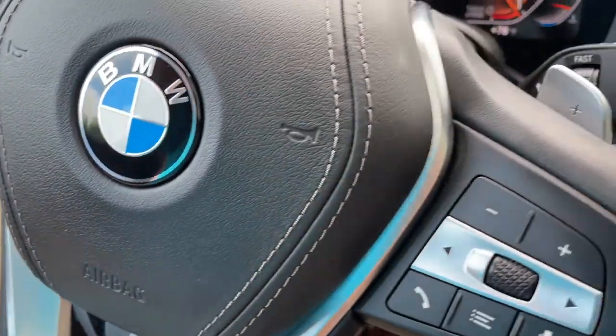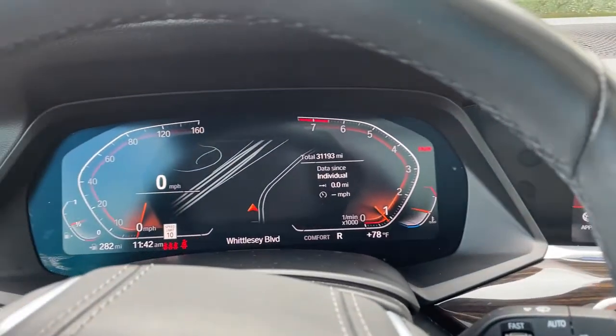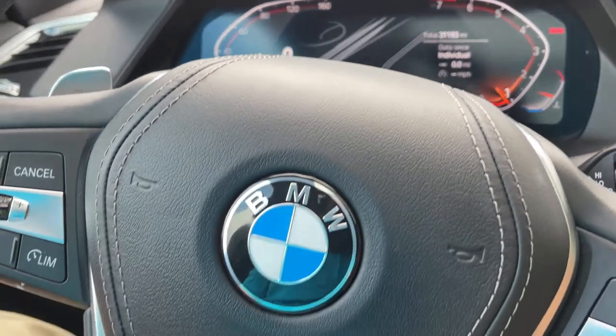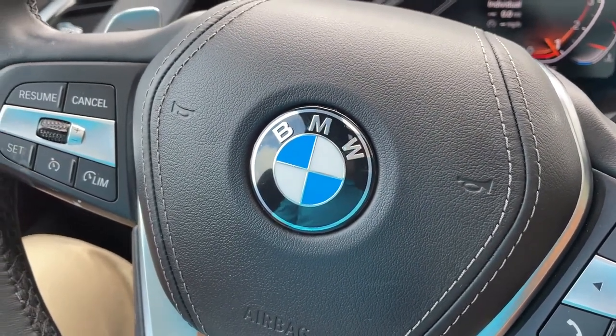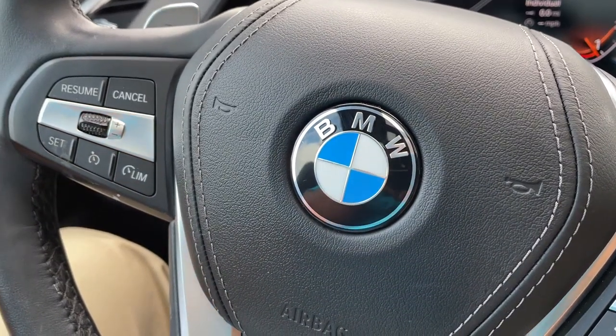So there you have it — model year 2019 X5, Phytonic Blue with Cognac interior, 20-inch wheels, 31,000 miles. Still has remaining factory warranty and is BMW certified. Just traded in here, it's looking for a new home. So let us know how we can help you, because we'd love to see you in it. Talk to you soon, bye-bye.